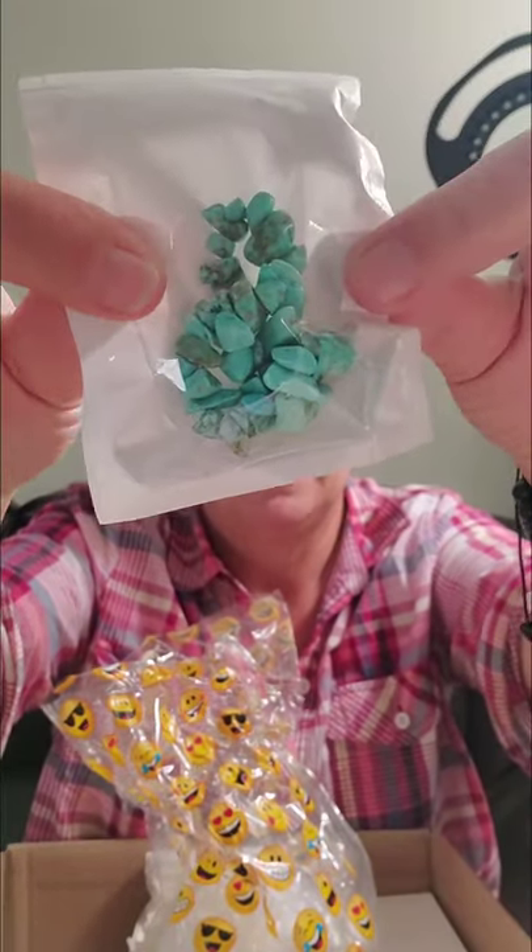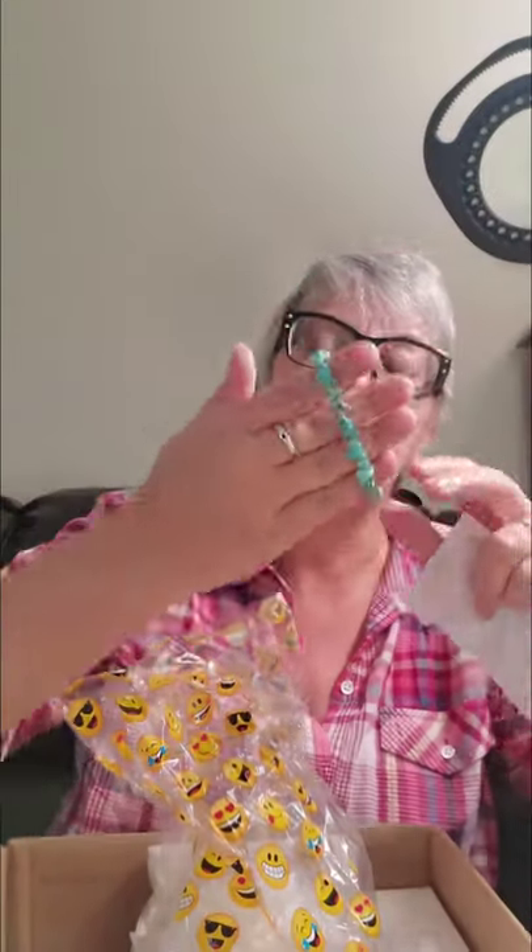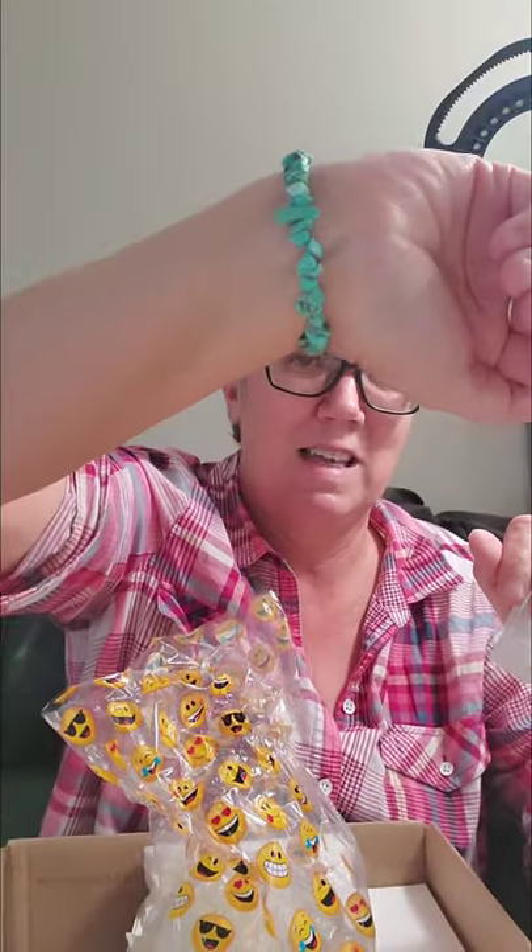Here's another cute little emoji bag. Let's see what's in this one because, again, it's like Christmas every time I get a package from Jennifer. This is beautiful — a beautiful turquoise bracelet. She knows how I love stones. I mean, this is gorgeous. I have huge hands, probably a seven and a half to eight inch wrist, and you can see the bracelet fits me perfectly.